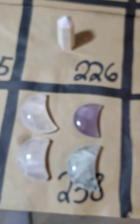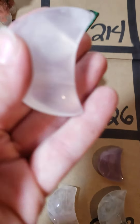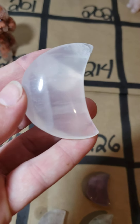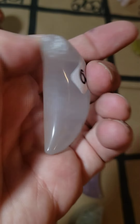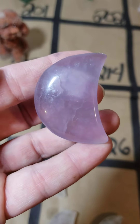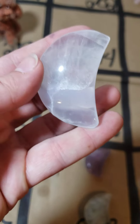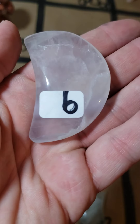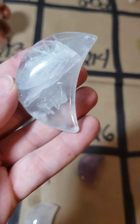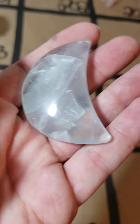238 I've got four fluorite moons. Number one on 238 is nine dollars — very light purple. Number two is a darker purple, also nine dollars. Number three is a lighter, almost very light green, nine dollars. Number four is a slightly darker green, also nine dollars.